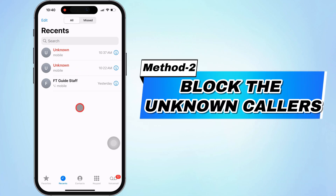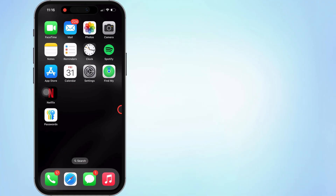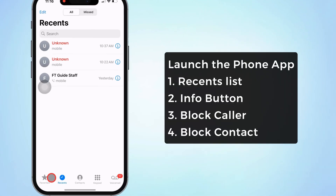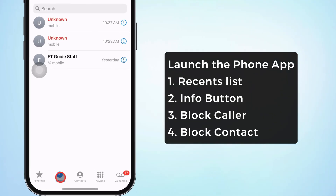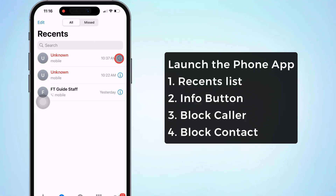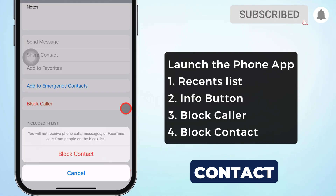So, make sure you block those contacts you don't want anymore. To completely block unwanted calls from particular numbers, follow the on-screen video steps. Launch the Phone app on your iPhone. Go to the Recents list. Then, tap on the info icon next to the number. Select Block This Caller. Then, select Block Contact to confirm.